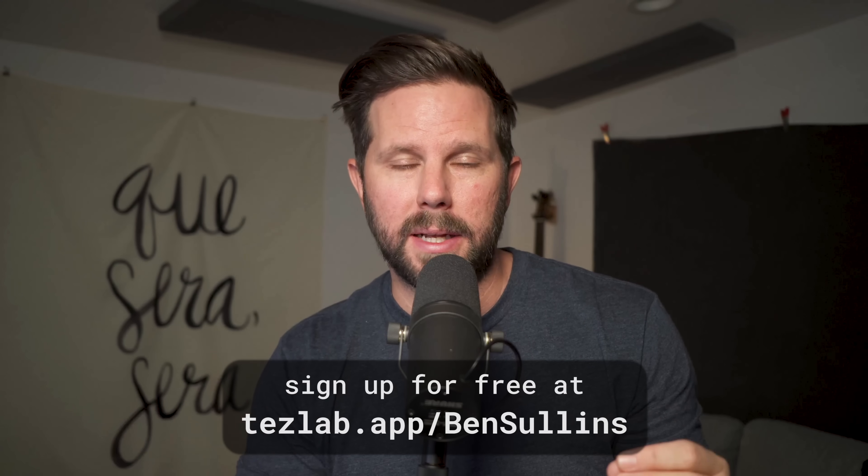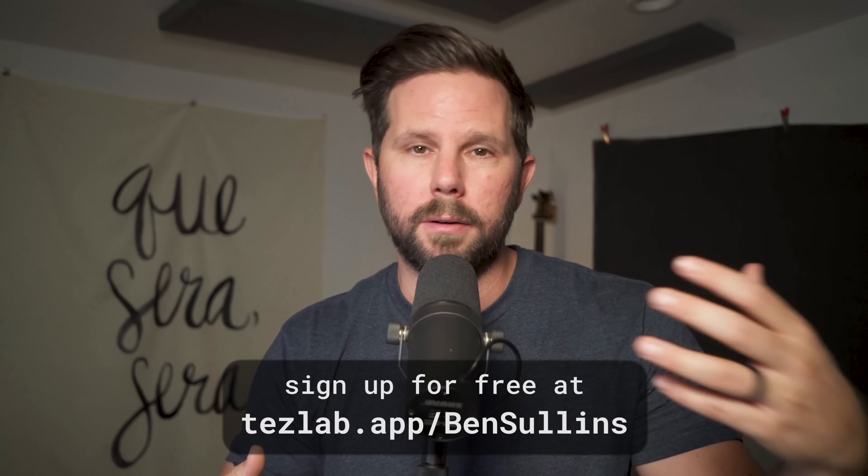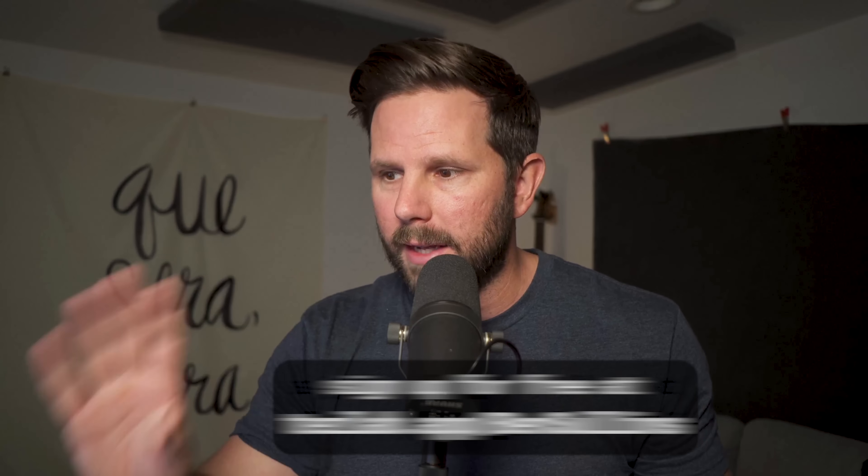Back here in the studio — I want to break down some more information. This data is coming from TezLab, which is an app I'm a part of. You can get it for free at tezlab.app/bensullins — T-E-Z-L-A-B. It's like Fitbit for your Tesla: it helps you track phantom drain, performance, business trips, and more. We have tens of thousands of people using it, collecting millions of records of data every single day. That's why I have access to this data, and that gives us a real sense of exactly how long it takes to charge your Tesla.